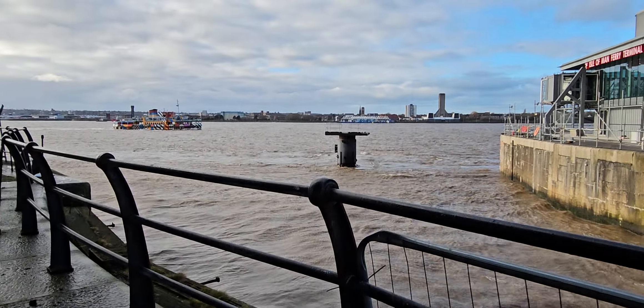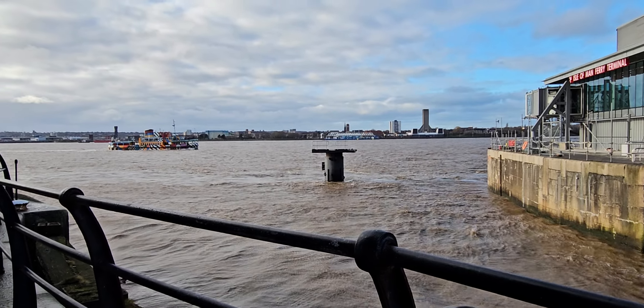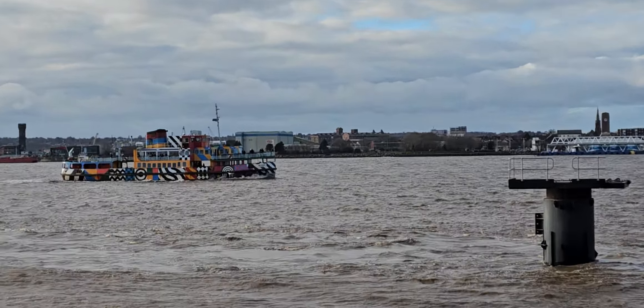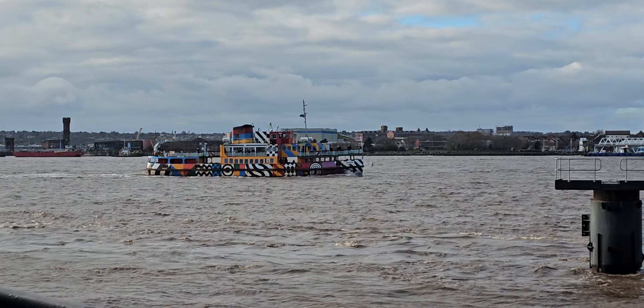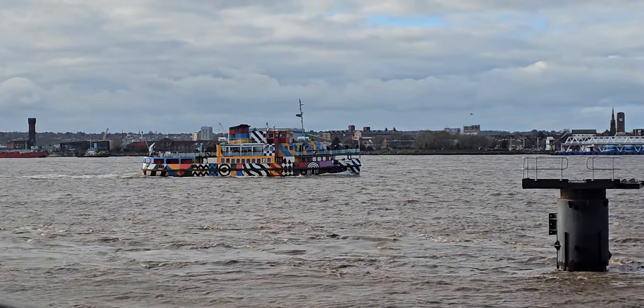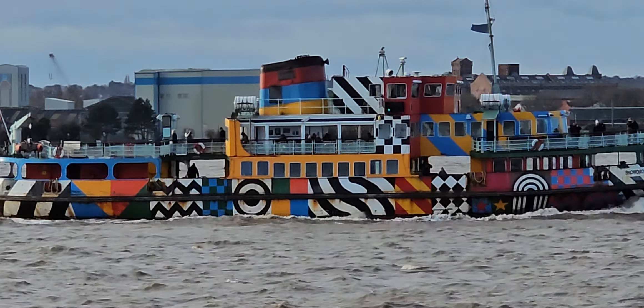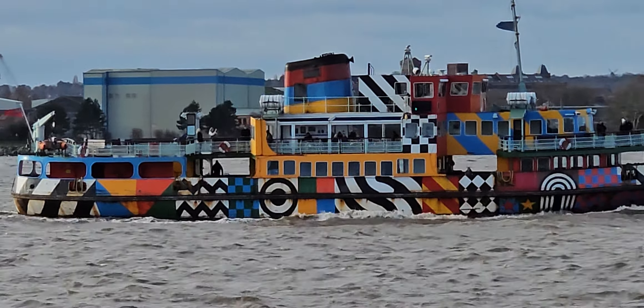Really high tide today. Looking good, looking almost near completion. Comment below if you know when it needs to be completed — not too sure on this one.